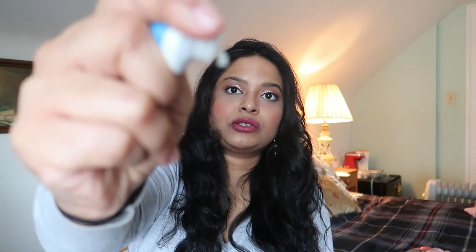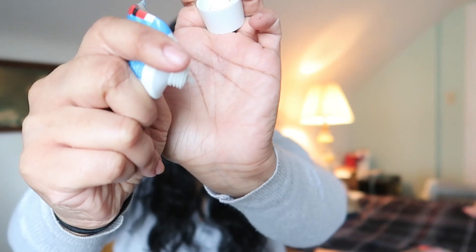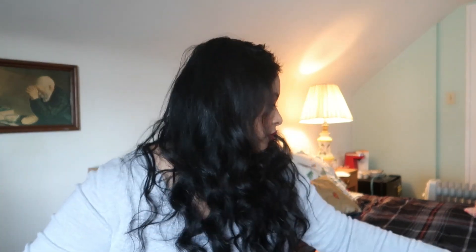Same thing with this Avon lotion — it's more of a Vaseline-type consistency. It's almost done, but I've been using it. It really helps my dry hands. It's not really fragranced, but it's still something I want to use up in the next couple of days.